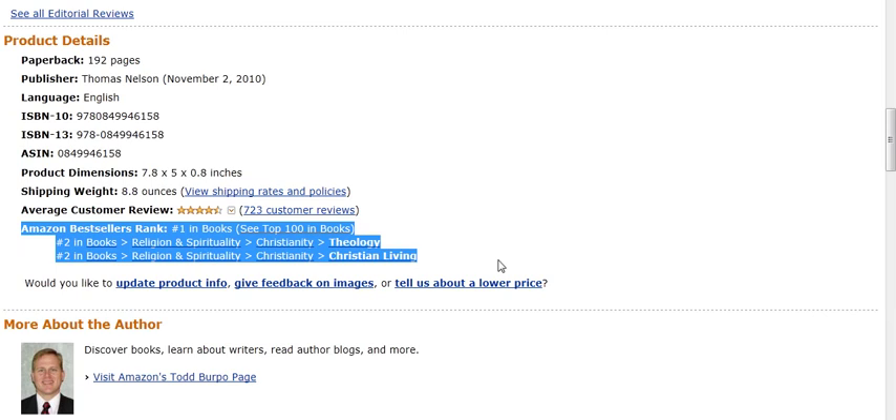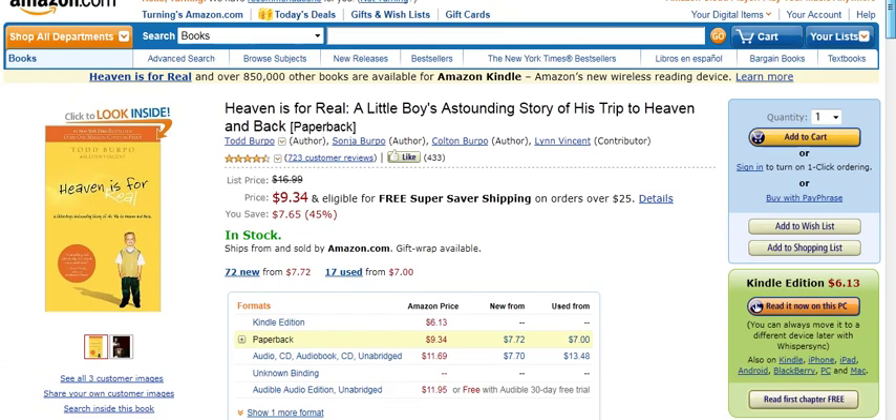This is number one in Books, number two in Books — Religion, Spirituality, Christianity, Theology — and again drilling down from Books, Religion and Spirituality, Christianity, and Christian Living. If you have an Advantage account, you can pick your own categories. If you're not the publisher, you would work with your publisher to decide where a book would be.